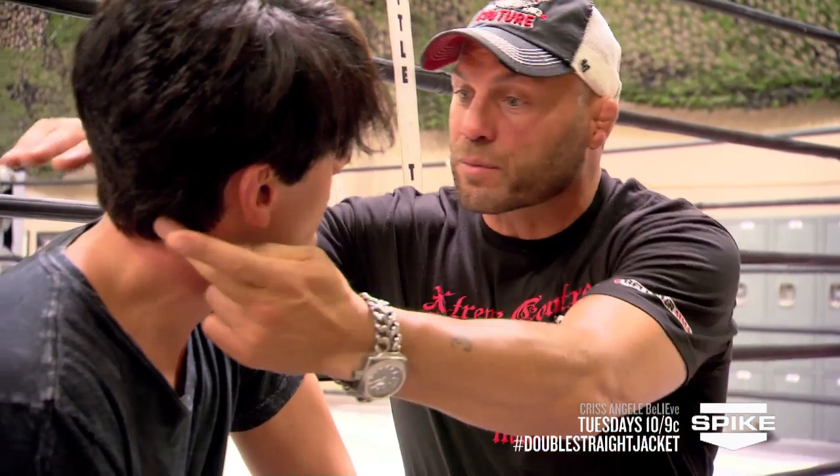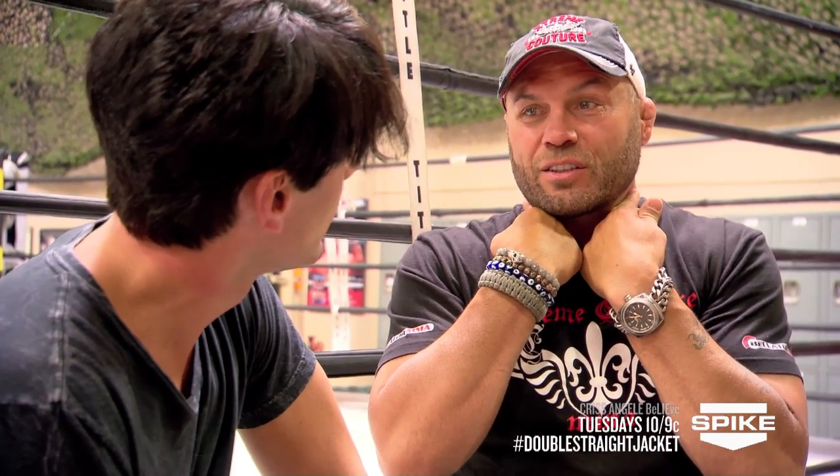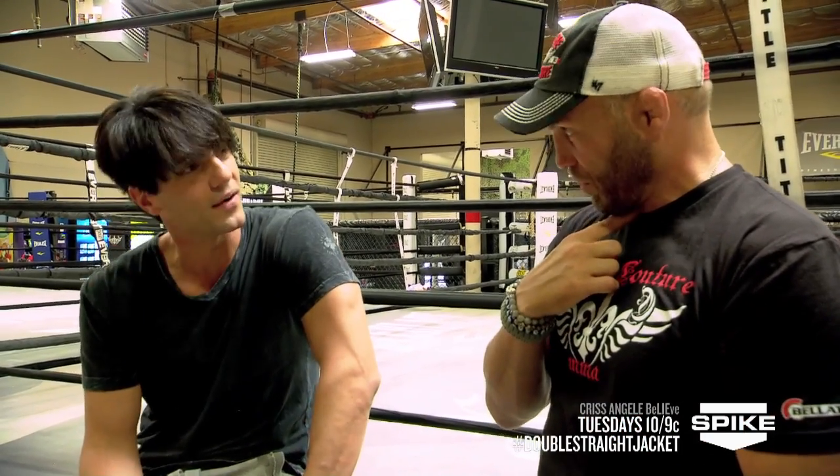Choking, guillotine chokes and rear naked chokes are common in our sport. Physiologically, you're cutting off the oxygen-rich blood supply to your brain with any kind of pressure, and it doesn't take much pressure here — in seven seconds you're going to be out. Seven seconds, typically. There's two types of chokes: there's a blood choke, which is most common because the carotid arteries are easily exposed. The second is a wind choke, which you can protect your trachea, and it takes longer and is more painful.